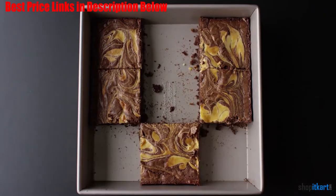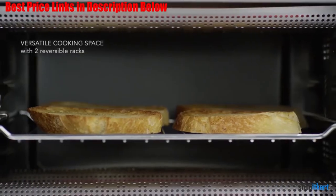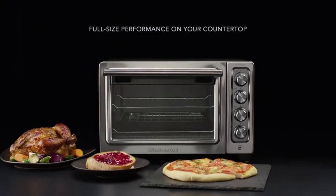It's easy to clean and has a non-stick interior. You can select the time and temperature up to 60 minutes, and the oven automatically turns off when the timer is complete. It comes with a one-year hassle-free replacement warranty, and overall we recommend it.